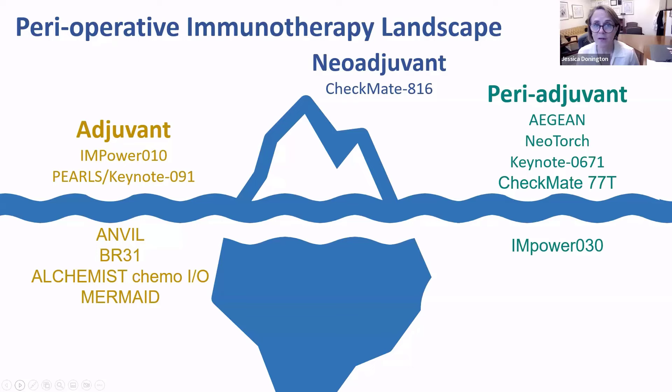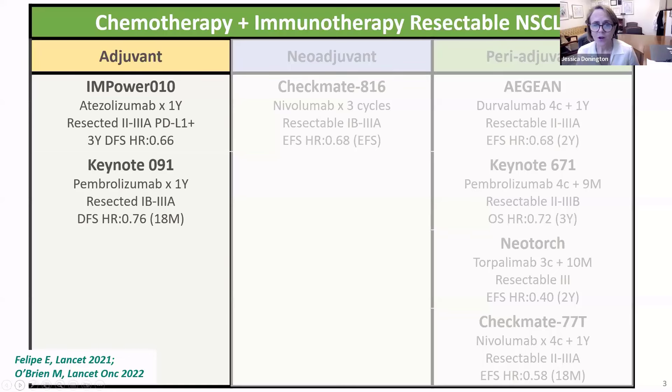We will briefly go through these, the populations they were used in, and their early results. I'll start in the adjuvant space, because these were the trials that reported out first. One of the very first trials we heard about was the Empower 010 trial.